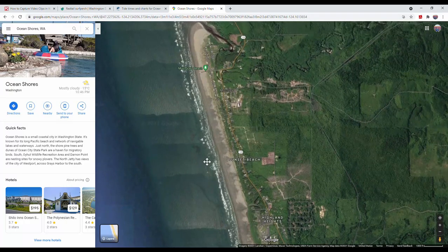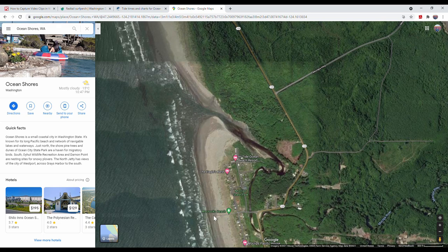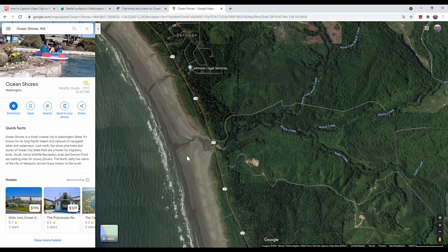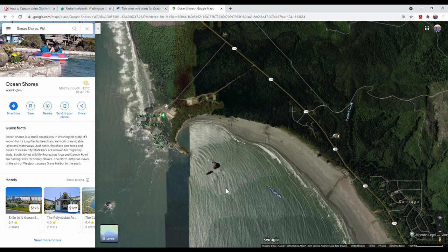If you drive up along the way, there's another beach called Moclips Beach. I usually park around there, and as you can see, there's another river coming in. Same reason — the river brings in the food. I fish just around that area. If you continue driving, there are a bunch of small rivers that input freshwater into the ocean as well.